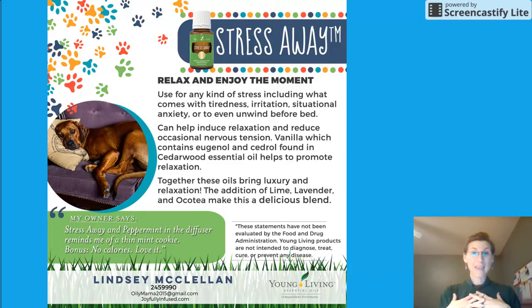Stress Away is my personal favorite — I use it as my perfume every day. As the name suggests, it's for any kind of stress. Your dog may be presenting with tiredness, irritation, or situational anxiety like thunderstorms or really windy events. My dog was just panicking when the wind was howling outside the other day. If your dog is really excited and you need them to chill out, help them unwind with Stress Away. It induces relaxation and helps with occasional nervous tension. It's a really fantastic blend of lime, lavender, and ocotea.